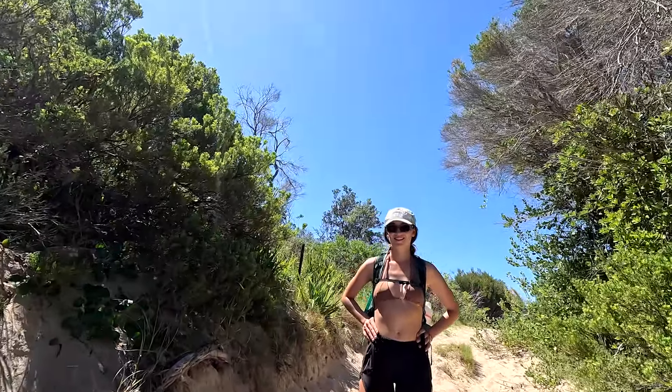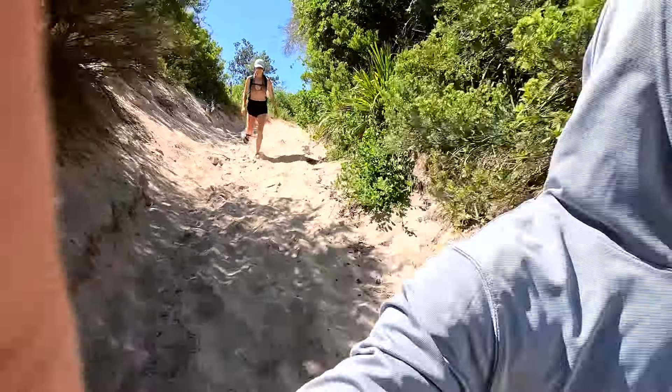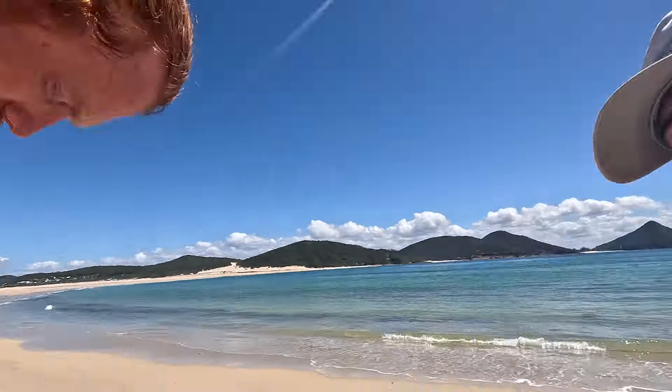If you're ever on top of a dune, the only way down is quick and easy. It's a good hike, but it's a little warm now so I think we're gonna go for a little swim.